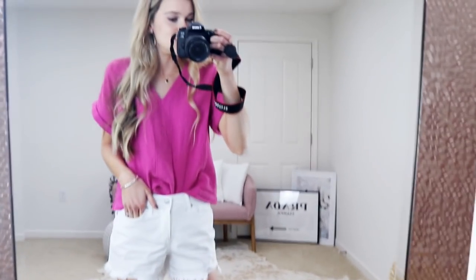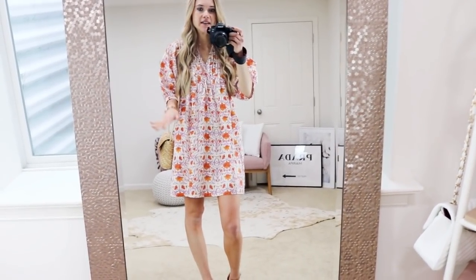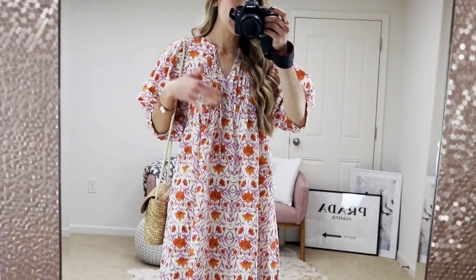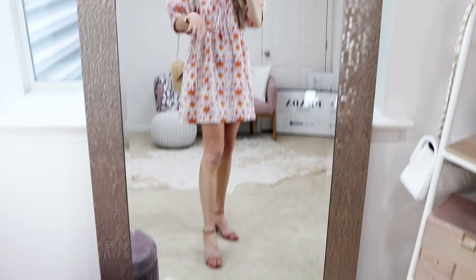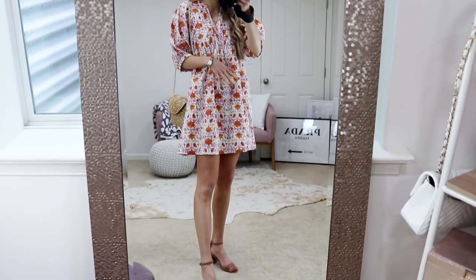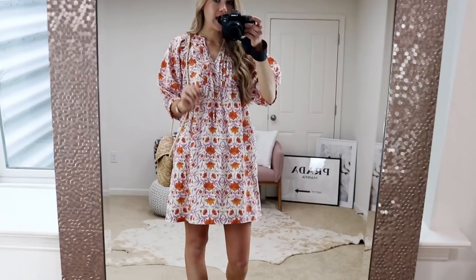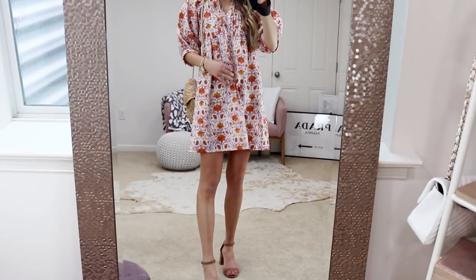Next up is this precious little dress featuring a slight puff sleeve and baby doll silhouette. It comes in lots of colors and patterns — I was super drawn to this one that has almost an orange and lilac purple, which is so pretty for spring and summer. I love the V-neckline and the details here, plus it has pockets — such a functional dress. I did go with my true-to-size extra small; if you're between sizes, go with your smaller size since it's more of a flowy baby doll silhouette.